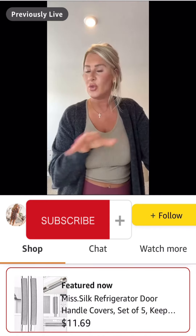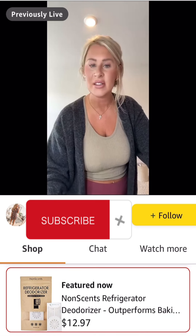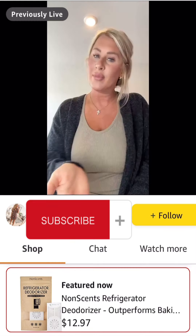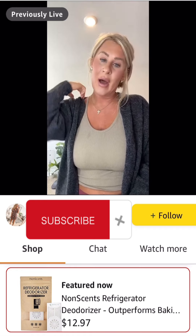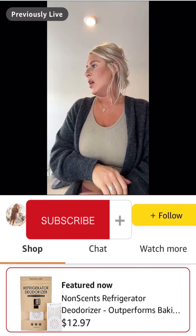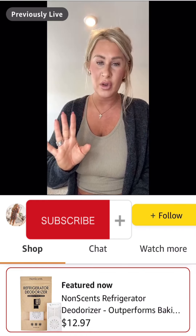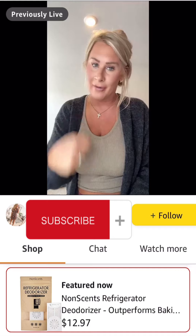The refrigerator deodorizers — I swear by these. They last up to six months. I always have one in my refrigerators and my freezers. It just helps to absorb any kind of stinky smells — not only stinky smells, but if I have chopped onions or open garlic in there, it helps keep all of your other produce more fresh. The ingredients are non-toxic and safe for you and your family. They're compact and leak proof. There's nothing worse than opening a fridge and getting hit with the smell of onions or garlic when you're just going to get coffee creamer in the morning.